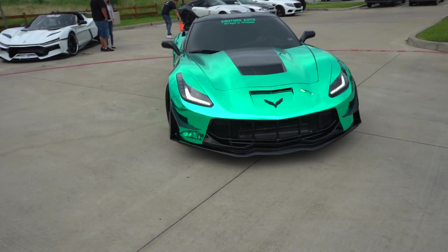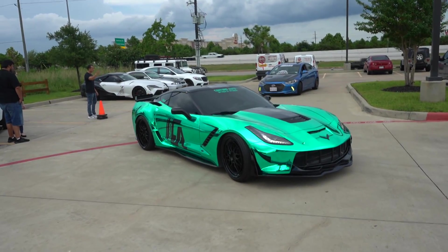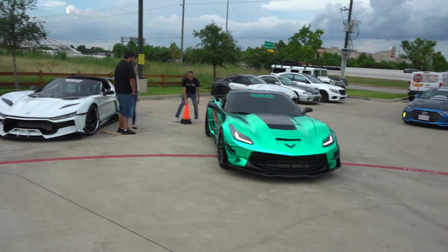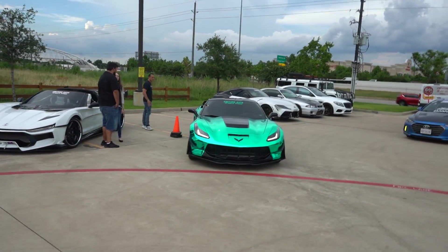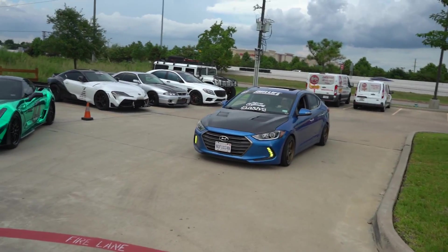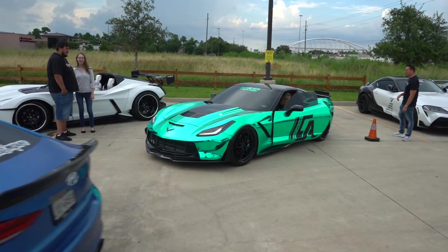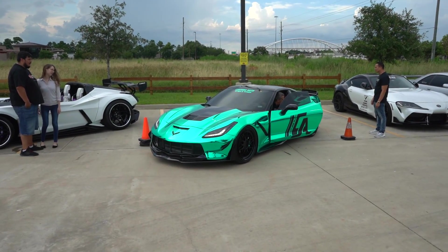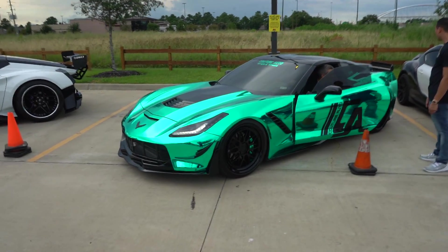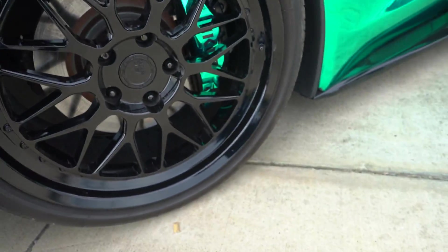The Vortex Supercharged C7 Stingray that has been wide-bodied. Apparently this car makes about 900 to the wheels, and that one makes about 1,000 to the wheels. Green like emerald chrome — even the brake calipers are green chrome. The details are what count here.